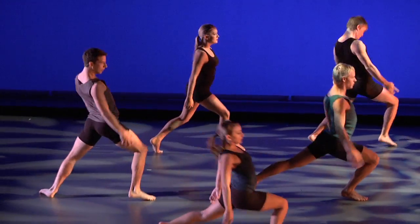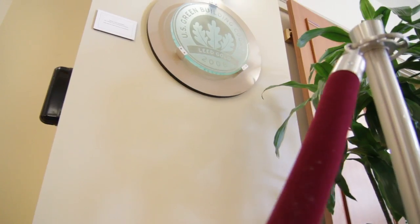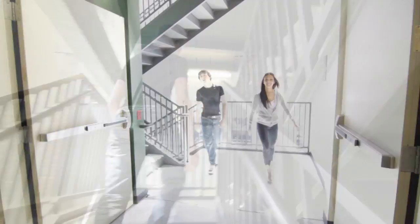We're here to show you one of the most unique dance buildings in the country. We conducted an extensive benchmarking process — we traveled across the country and we saw what worked and what didn't. We brought that information home and we feel that this is the best possible dance facility in the country today. We are becoming the most prestigious program in the country. The U.S. Green Building Council awarded this building a LEED Gold designation, one of the highest green building ratings available.